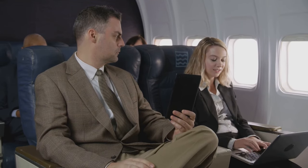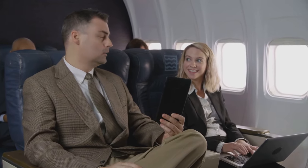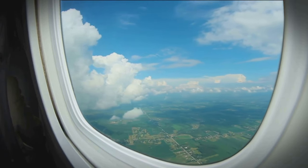After the seatbelt sign is turned off, keep your eyes peeled for any vacant spots. If you see one, don't hesitate to ask a flight attendant if you can switch. Remember, it's not just about the extra space — a different seat could offer you a better view, an escape from a noisy neighbor, or even a quicker exit when you land.